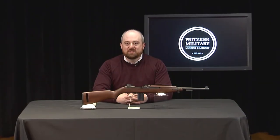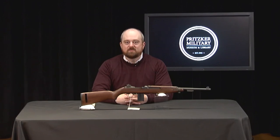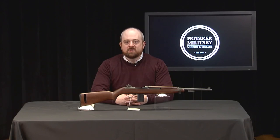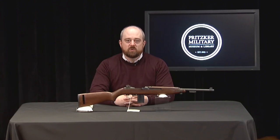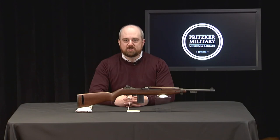Good afternoon and welcome to today's program, the latest installment of In the Armory at the Pritzker Military Museum and Library. The museum and library is open to the public with reduced capacity and social distancing protocols in place. We continue to offer virtual programming in an effort to keep our guests, staff, and constituents safe and healthy. Before we begin, I would like to take a moment to thank our members and donors for their support of the museum and library. We are proud to be a part of your military history exploration.